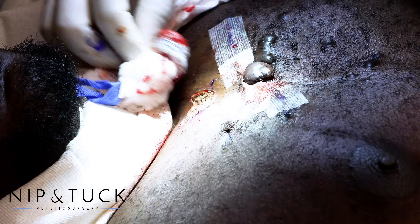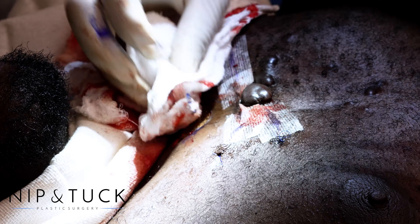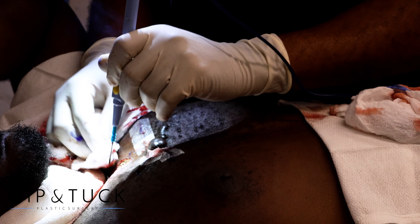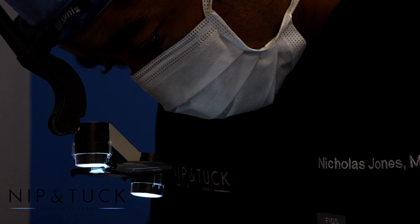Because of the proximity to the other one, if I tried to close this, it would put more unnecessary tension on this and more than likely cause the incision to open up. So we're going to leave this open and let it heal on its own — that's called secondary intention.